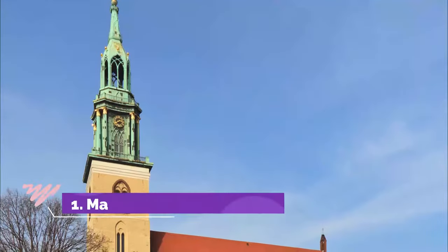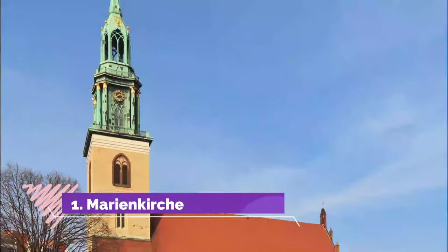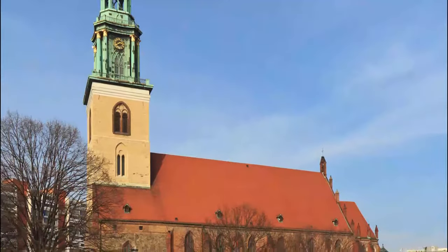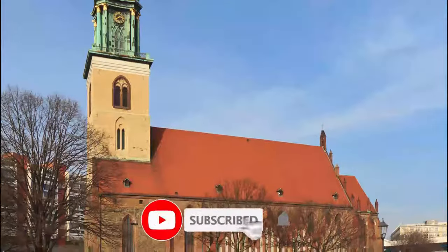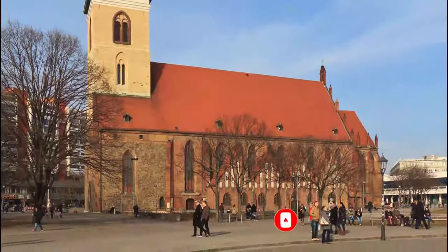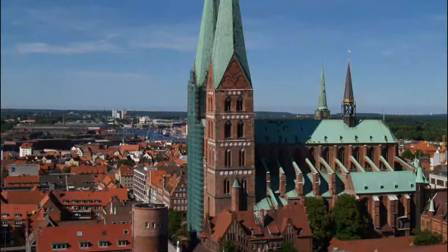Number one: Marienkirche. The pick of Rostock's churches is an archetypal North German brick Gothic church which hasn't changed much since the 14th century. The cross-shaped basilica is still a weighty bulk on Rostock's skyline and much of its architecture.